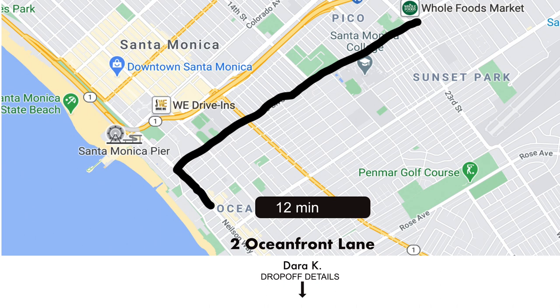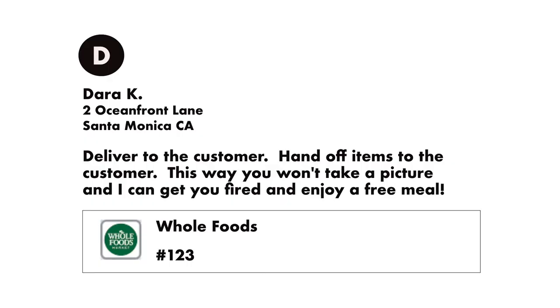Talking to my dash cam: this order is a Postmates, it's for Dara K, and it's 2 Ocean Front Lane, Santa Monica. The customer note says 'deliver to the customer, hand off items to the customer — this way you won't take a picture and I can get you fired and enjoy a free meal.' Wow, what an insightful comment. That's a good point — on hand-to-me orders, where's your proof that you gave it to them?